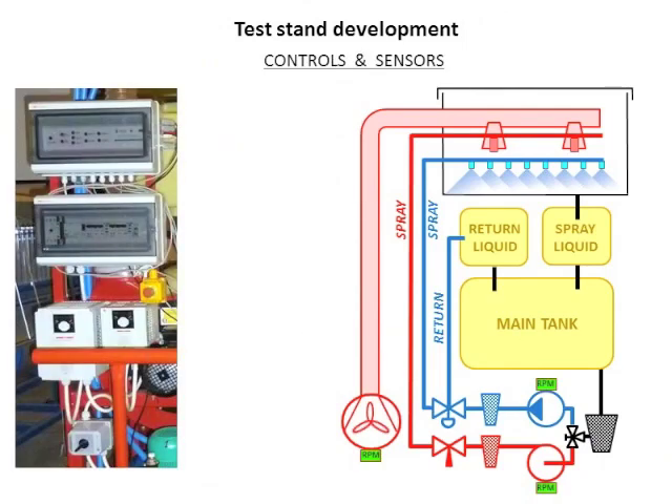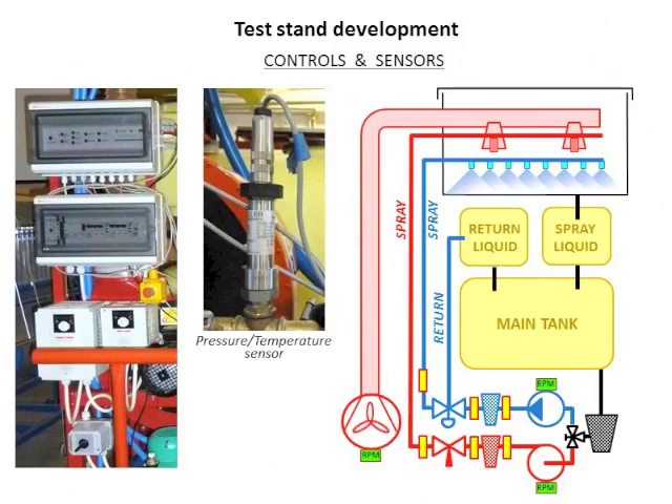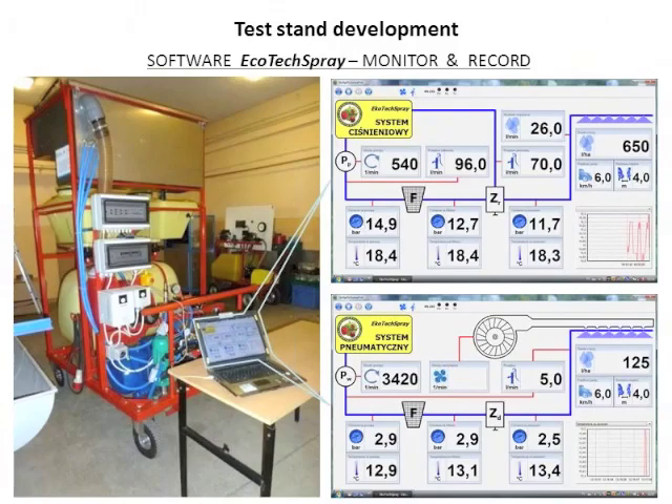The stand was controlled with an electronic controller so we could adjust and monitor the RPM of all rotating elements. We could measure pressure and temperature at different locations in the circuit — after the pump, after the filter, after the control valve — for both systems. We could also measure liquid flow behind the pump and, for the hydraulic system, also behind the operating valve to balance flow and monitor return flow. All application parameters were controlled and monitored with software developed specially for this stand.